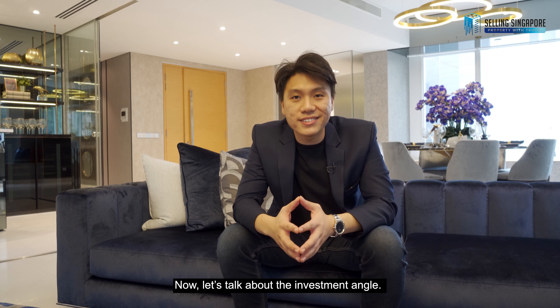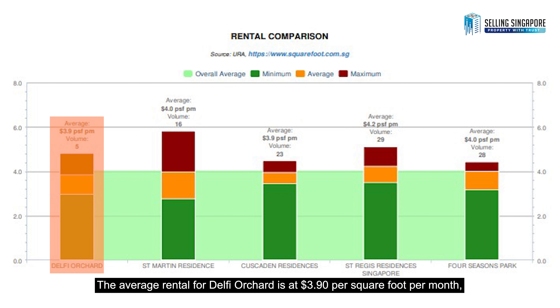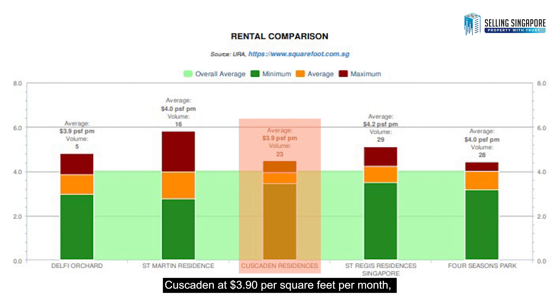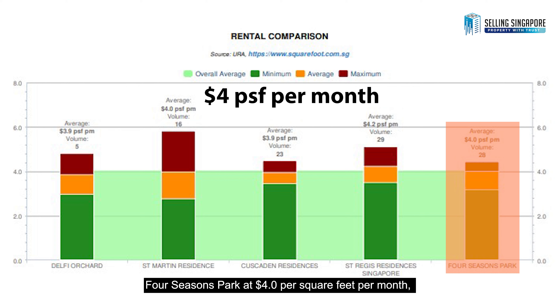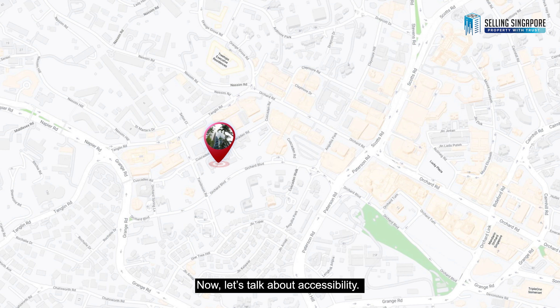Now let's talk about the investment angle. For rental yield, let's compare within a 500-meter radius. The average rental for Delphi Orchard is at $3.90 per square foot per month, St Martin Residence at $4.00, Cascaden at $3.90, Four Seasons Park at $4.00, and St Regis is standing at an average rental of $4.20 per square foot per month. This makes St Regis Residences a better choice for an investment property.